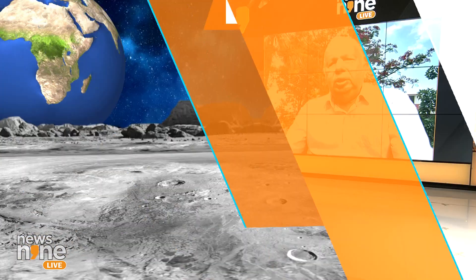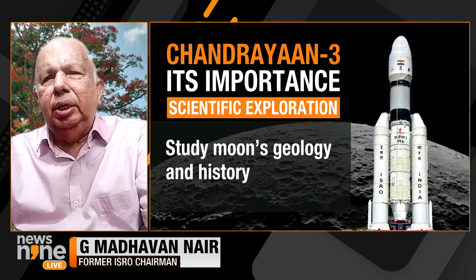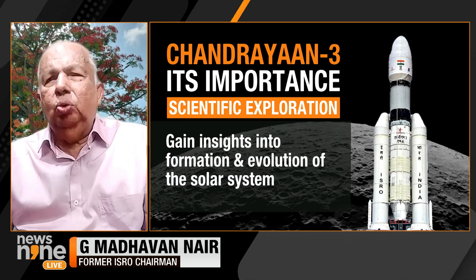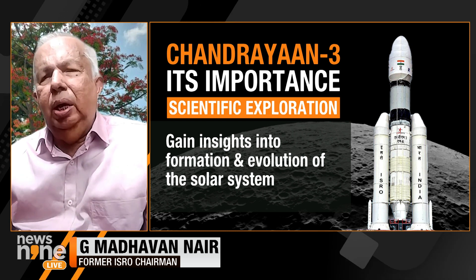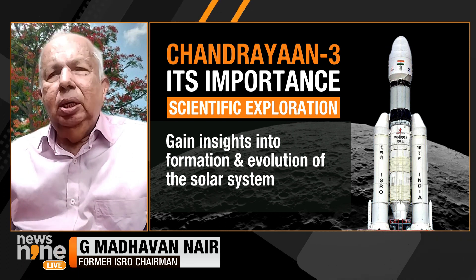There are several reasons behind it. The first and foremost is to find a suitable location for a permanent observatory beyond the Earth's atmosphere. A space station is one solution, but it is prohibitively expensive to maintain. If we have an outpost on the moon, it can become an observatory without atmospheric disturbance, capable of looking at neighboring planets, the solar system, stars, galaxies, and beyond. It can be an unmanned or a manned station.